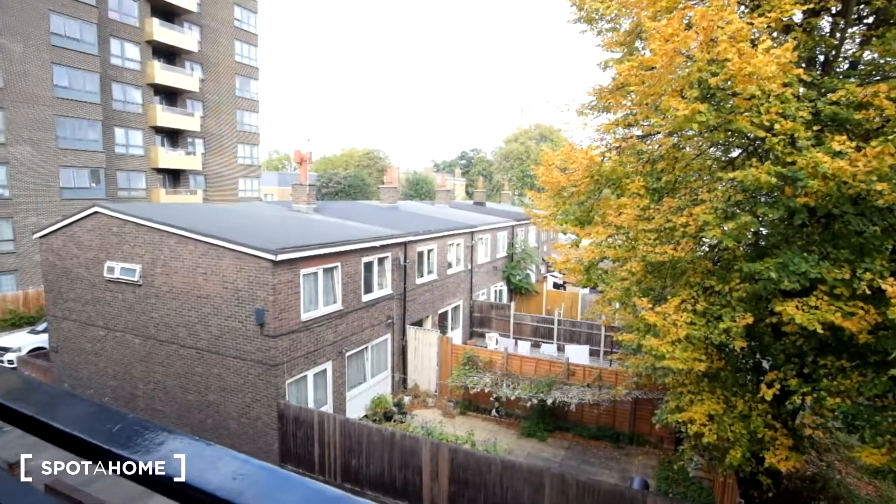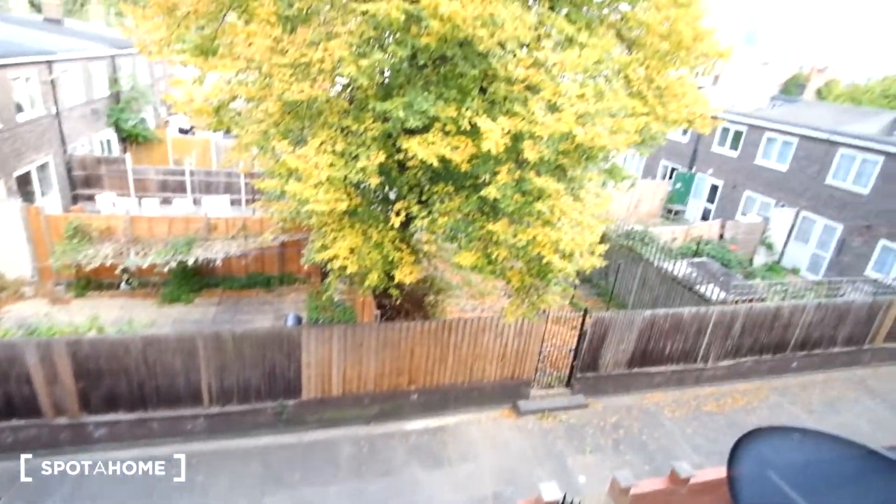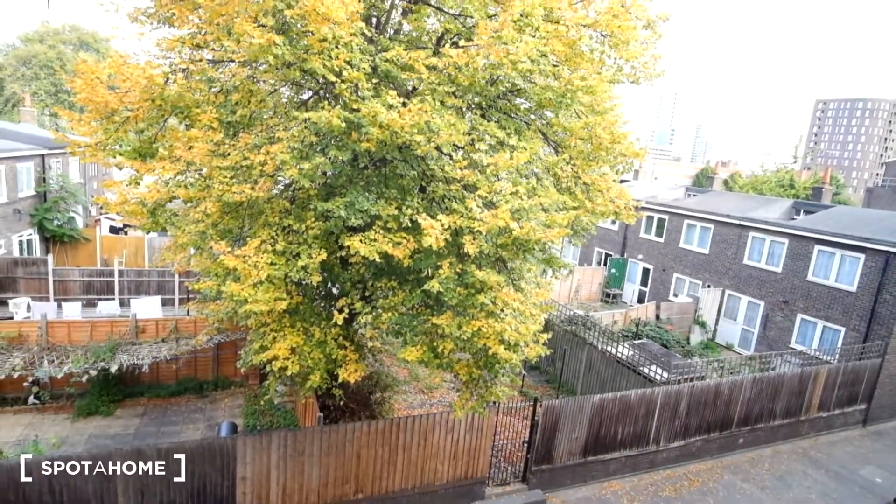Here's outside the front door. We can see we've got a balcony which leads to the steps, and over the balcony edge we've got the street down below, so we are on the first floor.